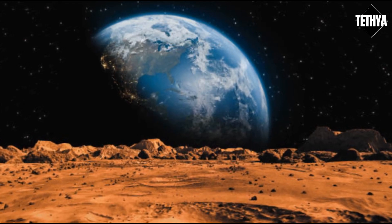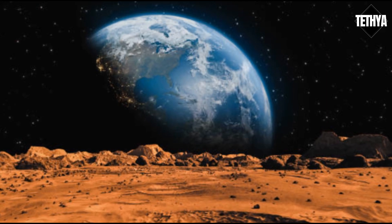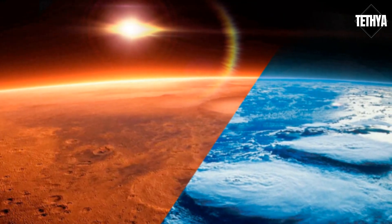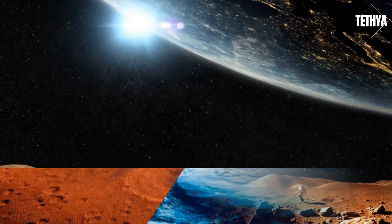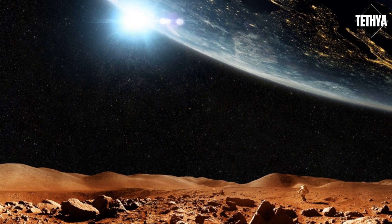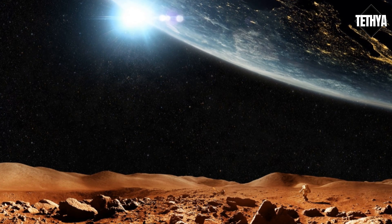Hello, I'm Tethia. Welcome to my channel. What if Mars was half land and half water? Mars didn't always look like this — it may have once been covered in oceans. But what if we brought all the Martian water back and transformed the red planet into one that's half blue? What would Mars look like if it was 50% land and 50% water?